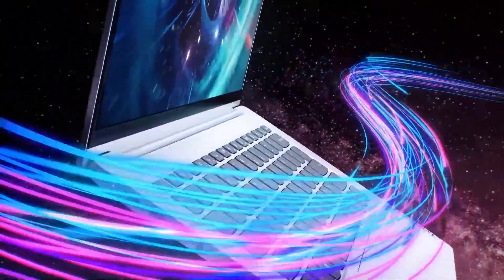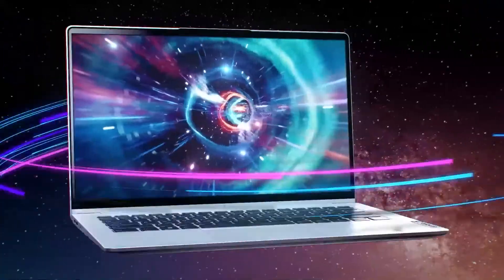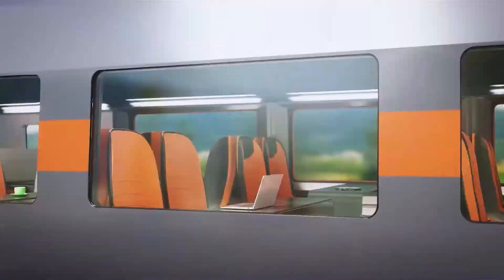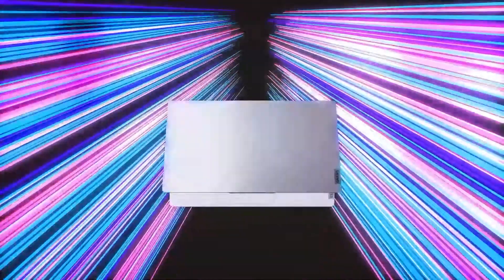Which is why we've released the IdeaPad 5G — Lenovo's first 5G PC for the mainstream, and our industry-first essential notebook to make 5G truly accessible for the rest of us.